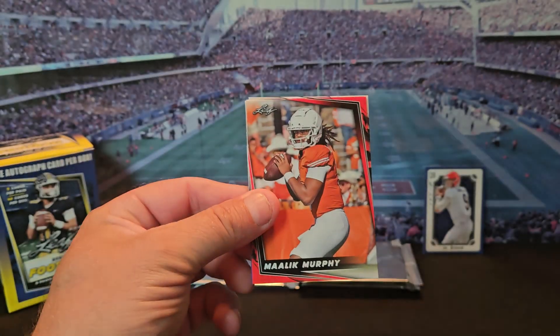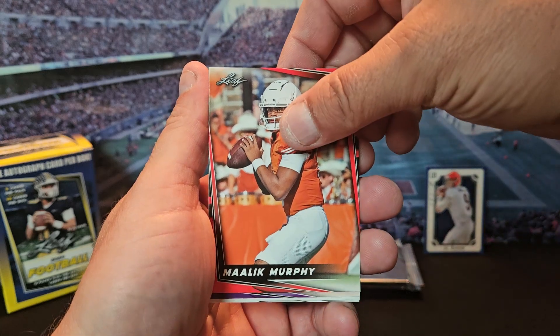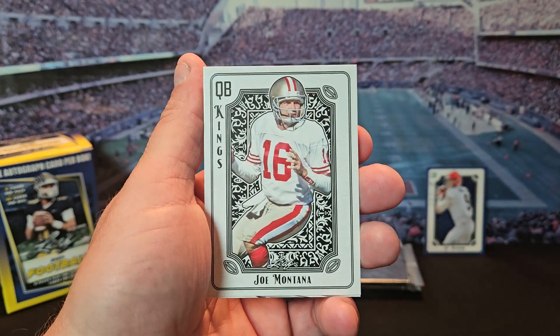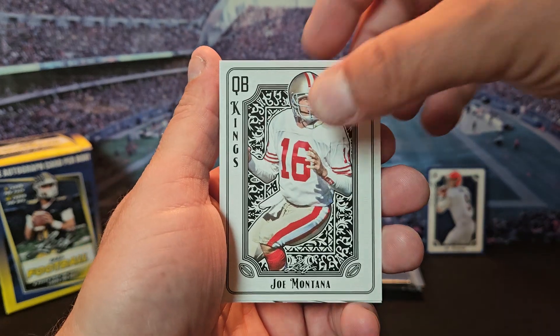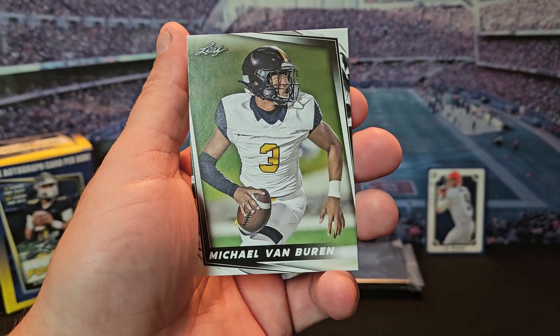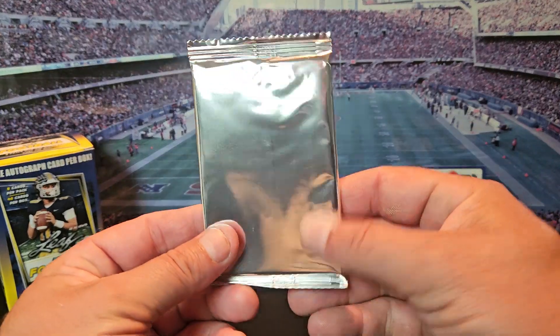The goal is to try to pull an auto — that'd be sweet. We got Malik Murphy, Malik Washington, a Joe Montana, Drake May, and Michael Van Buren.